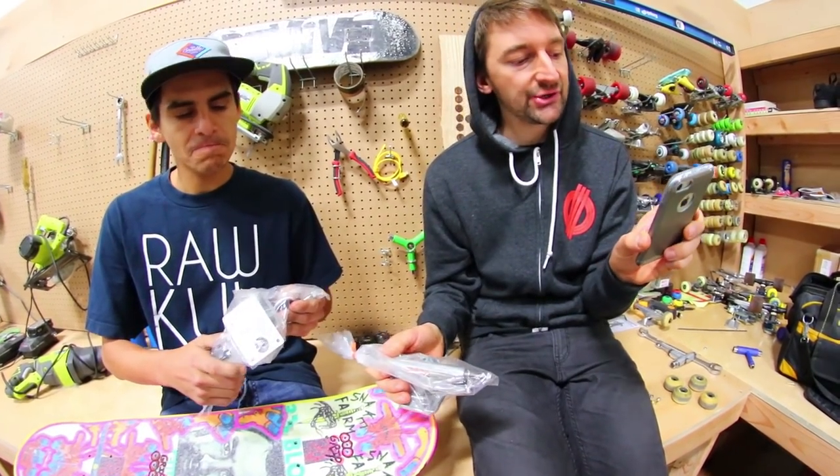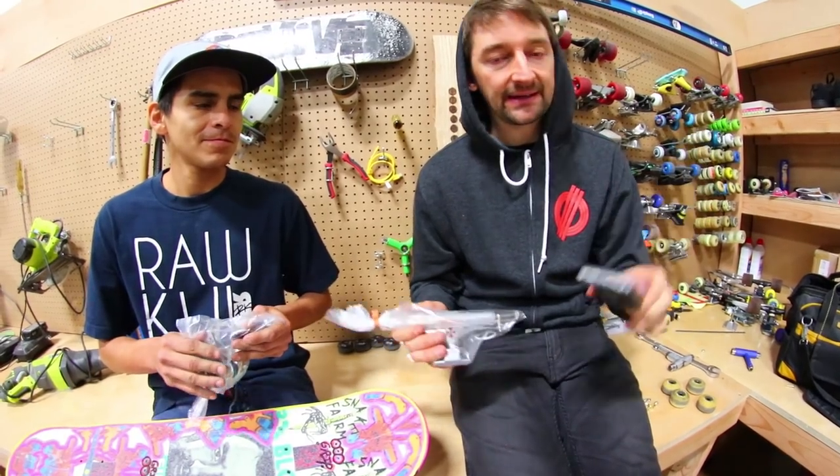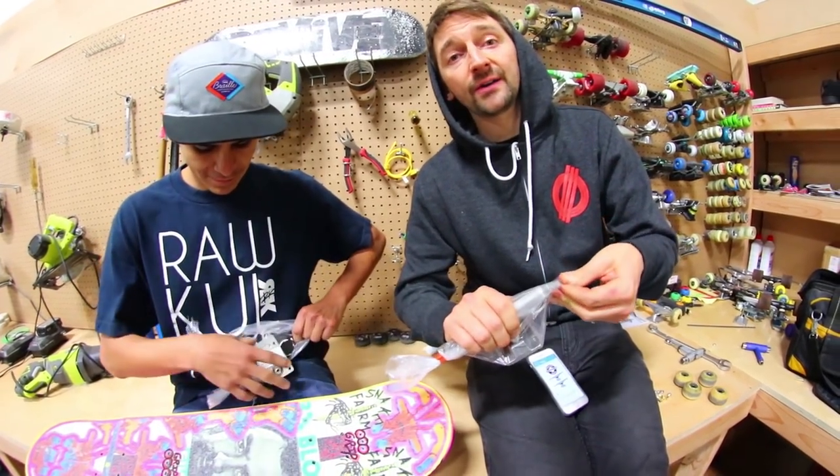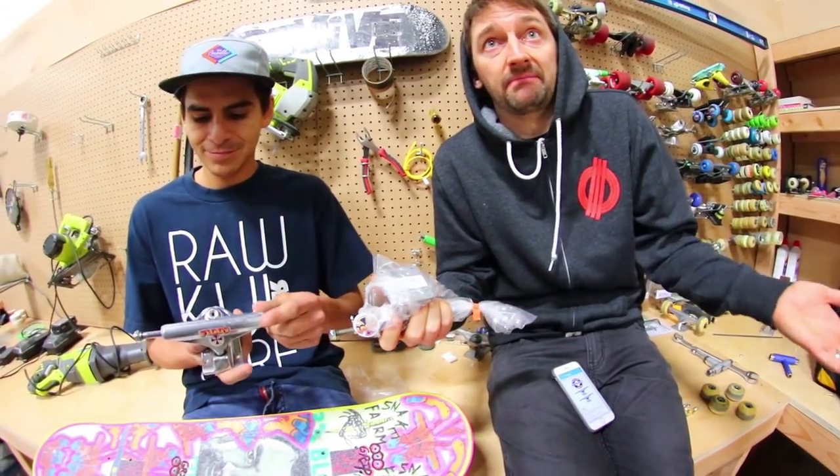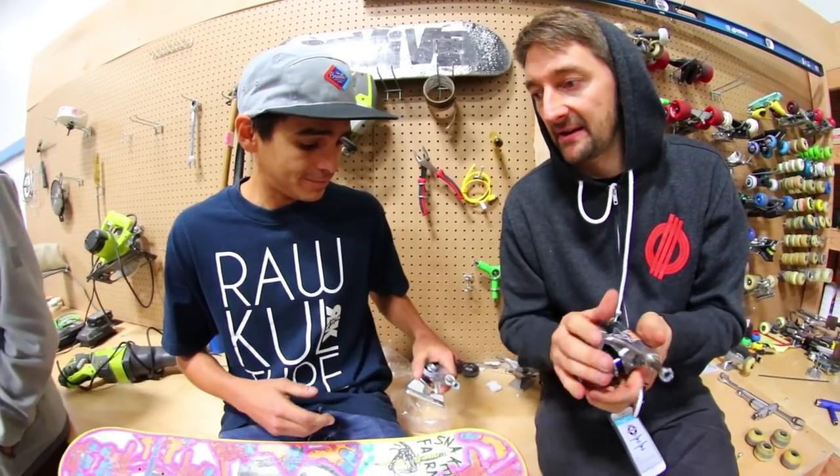These are Independent Stage 11s, $42.99 with free shipping. These are also available at Braille Skateboarding dot com. We just happen to sell these as the number one reviewed truck in general.